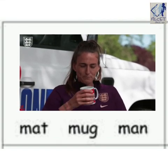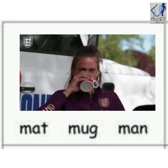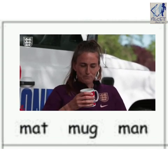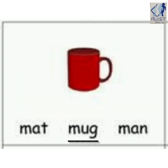Children, what is this auntie doing? She is drinking her favorite coffee. And tell me, in what is she drinking? Mug, mug. You are right. Mug.